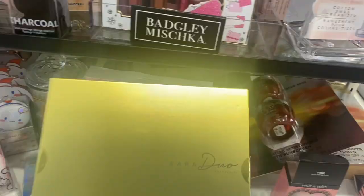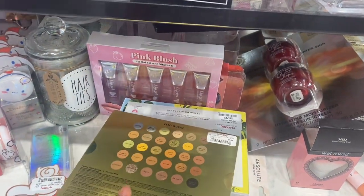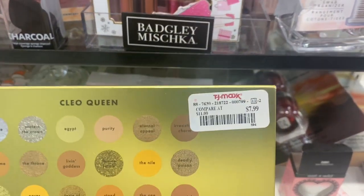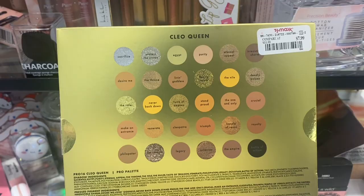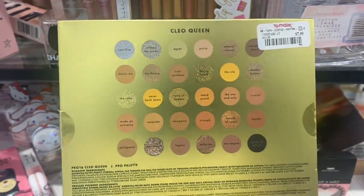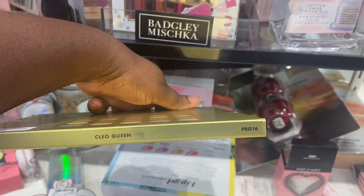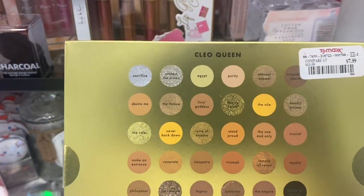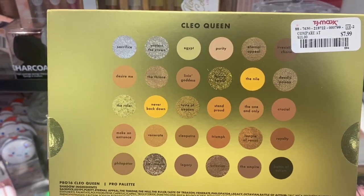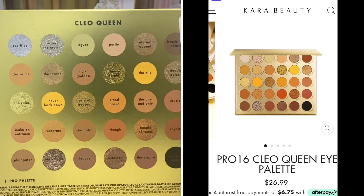Here at TJ Maxx, I spotted this Cara Beauty palette — Cleo Queen. This is here for $8; it's $26 on the side. I put it on the side for you guys to see. But this is crazy — top prices are going up. Pro 16 is this one, a lot of neutral golden tones. Really pretty though — $7.99 or $26, which one would you rather have?